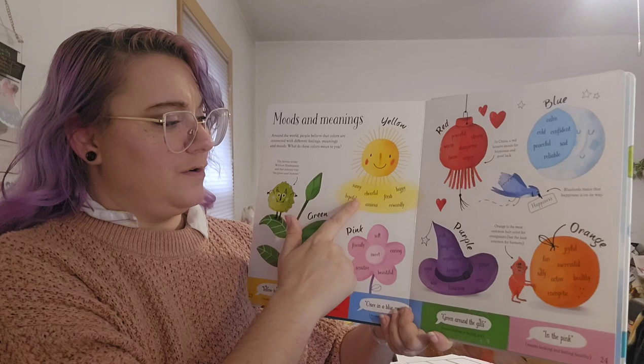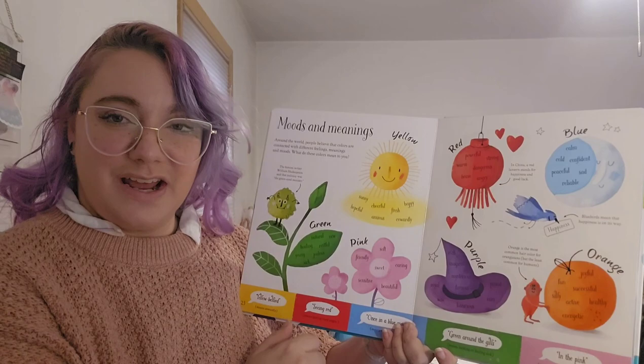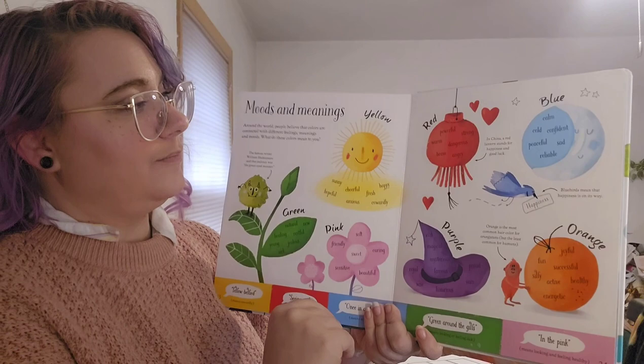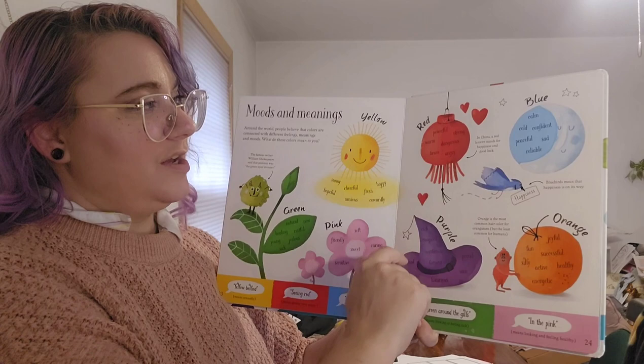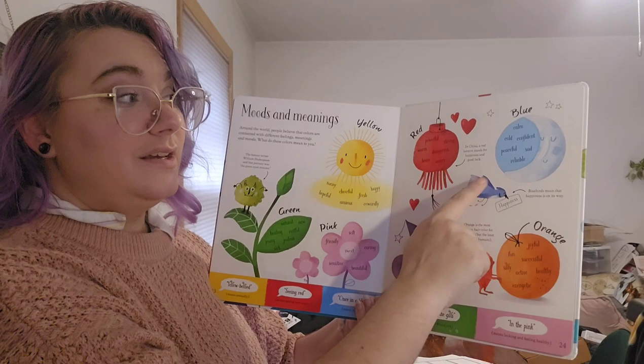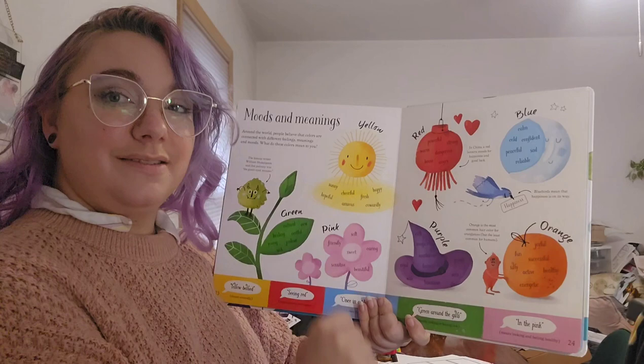Yellow: sunny, hopeful, cheerful, anxious, fresh, happy, cowardly. Notice that not everything has the same meanings, and no one color is all positive or all negative. Red — in China a red lantern stands for happiness and good luck. Red can also feel powerful, warm, strong, dangerous, brave, or angry. Blue: calm, cold, confident, peaceful, sad, reliable.